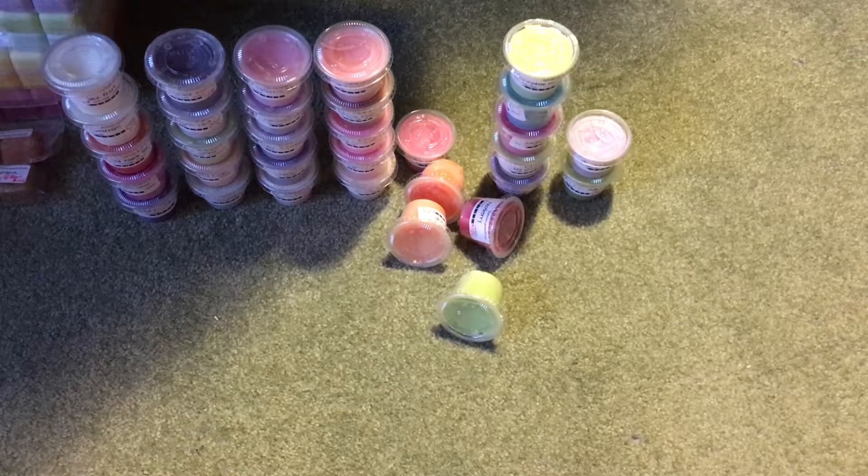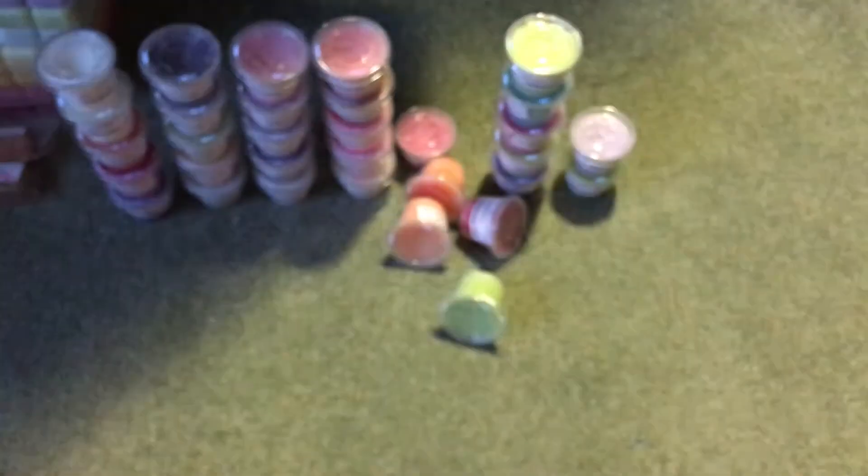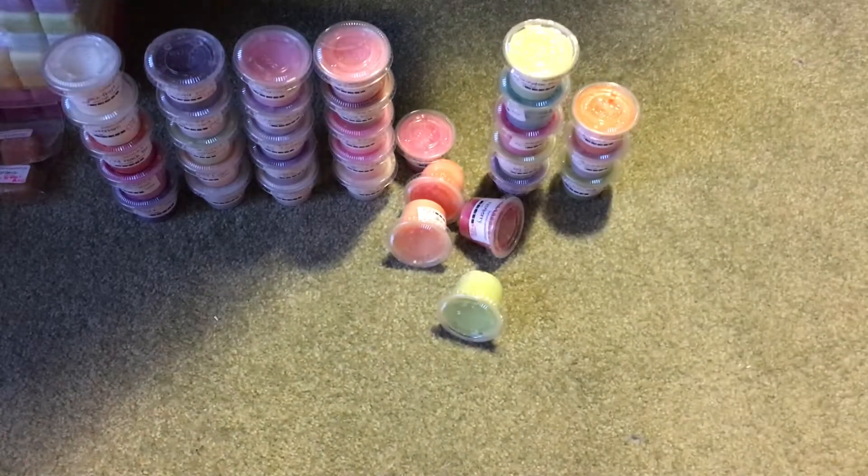The next ones are the clean and fresh ones. We have Gain Original — I've never smelled Gain or any of these detergents, so whenever I sniff stuff like that I have no idea what it's supposed to smell like. But it smells like laundry, I guess — I just know if it smells like laundry and it does.